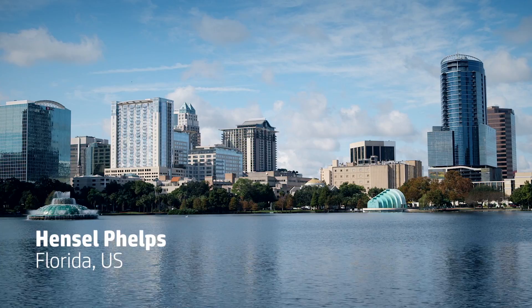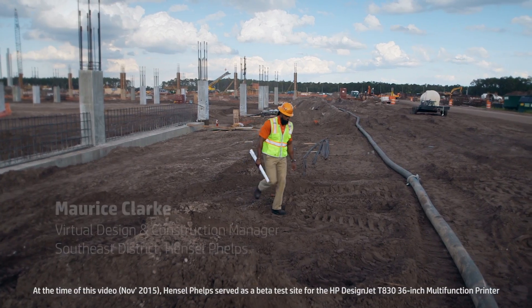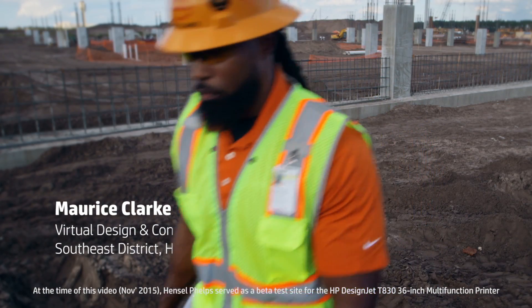Hansel Phelps started in 1937 in Greeley, Colorado, a family-owned business. It's now a nationwide company that does over three billion dollars per year.